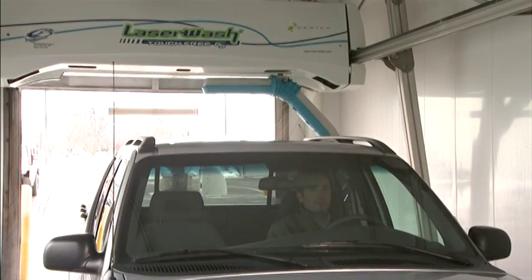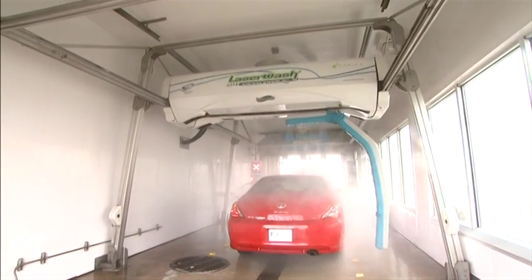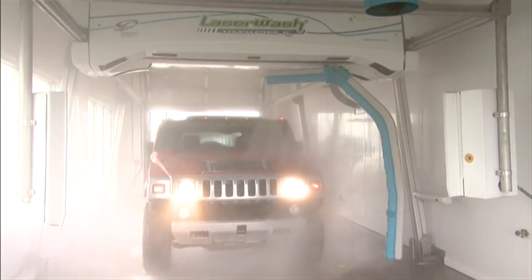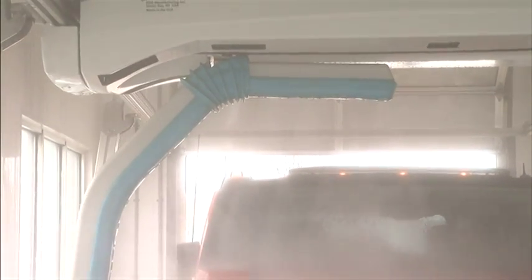The bridge-mounted productivity package allows for application of 3X color foam, protectants and super sealant, and spot-free rinse all in single passes, reducing wash times and conserving energy. The productivity package tilts to maximize coverage areas and makes sure all areas of the vehicle are covered. These value-added services are a great way to maximize speed, upsell profits and customer satisfaction.